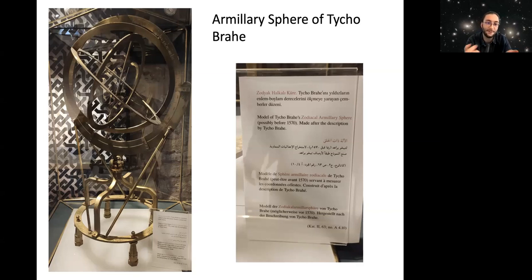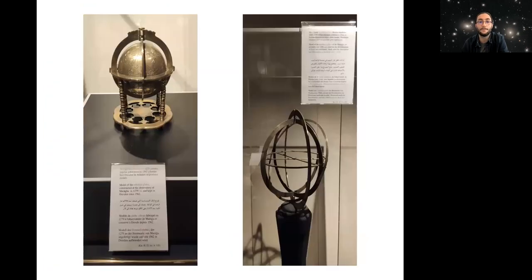They were located in different places on Earth but doing the same thing — that is the fascinating thing. There are also other astrolabes and armillary spheres from other observatories. For instance, on the left there is a spherical globe used in Maragha Observatory, and on the right is another Zat al-Khalak, also used in Maragha Observatory.